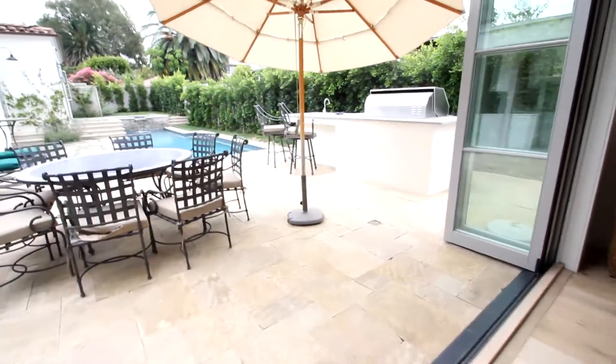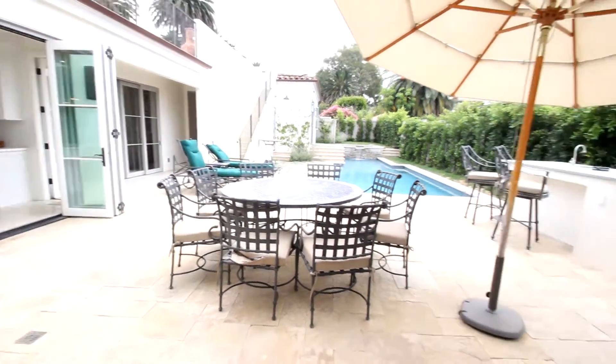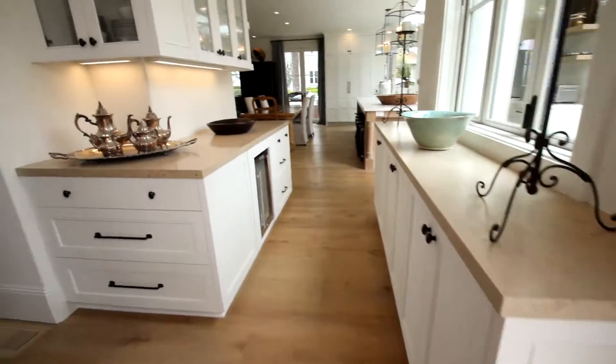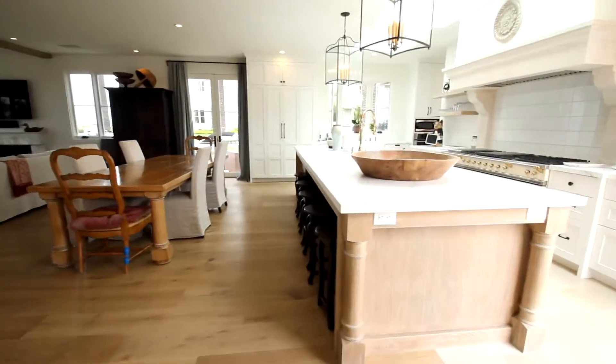Take a quick peek out here — you've got an outdoor area with a swimming pool, an upper deck, and a big barbecue area. We'll get to that in a bit. I like how the doors open all the way up. There's another little wine fridge here, and now we're into the kitchen.